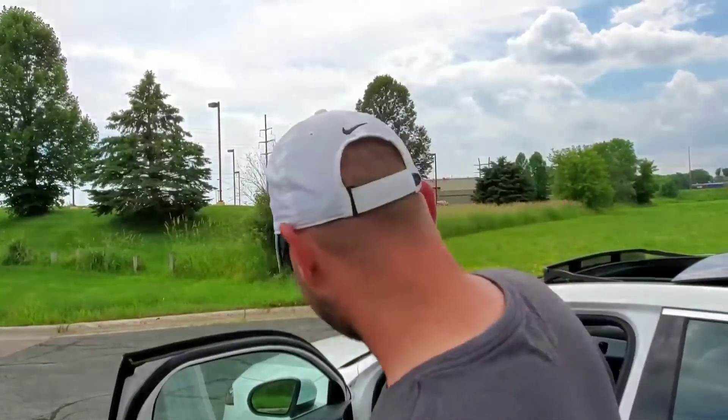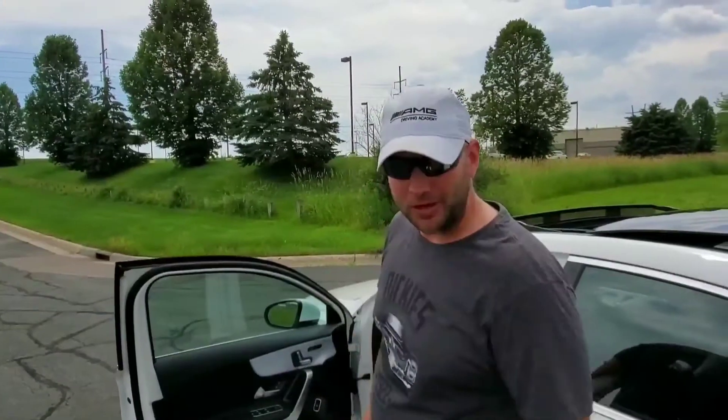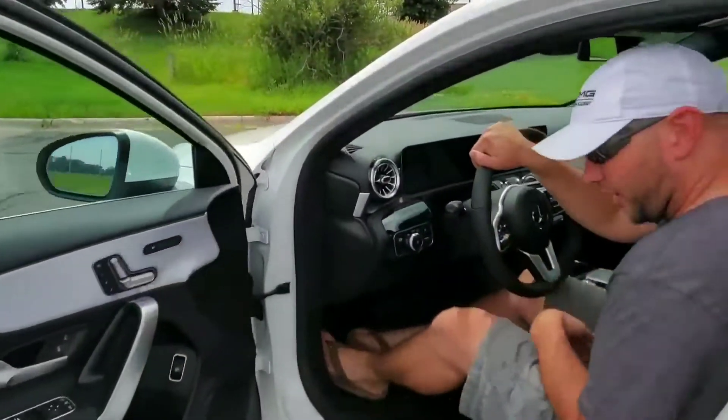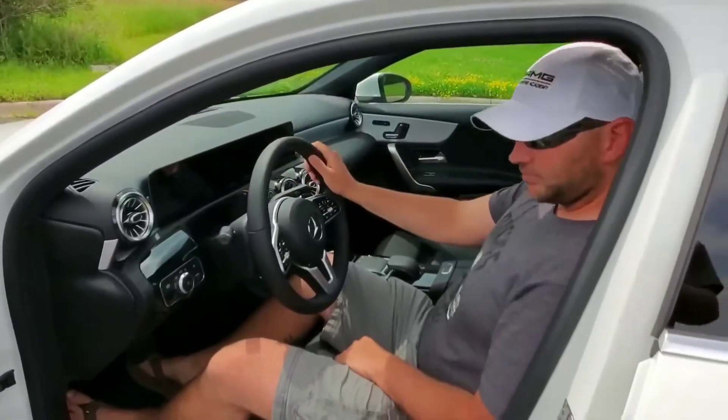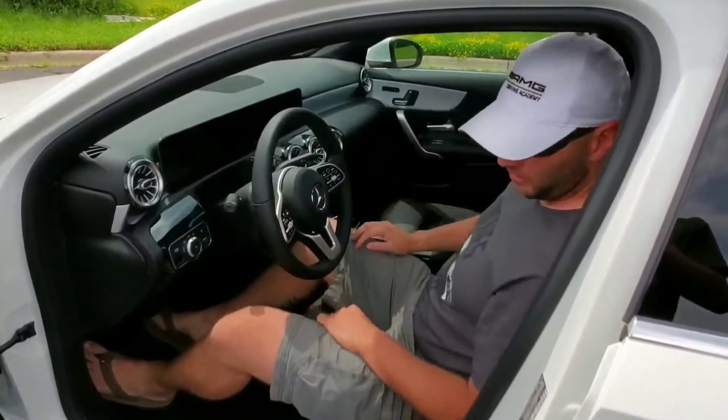I'm six feet tall, so I'm going to get this fine specimen into this 2020 A220. Six feet tall — like a glove. I fit in here nice. I've got room all around me.